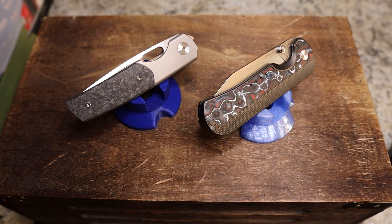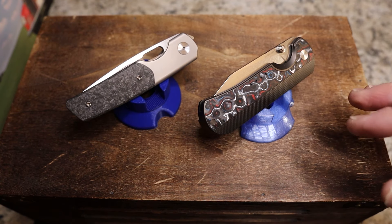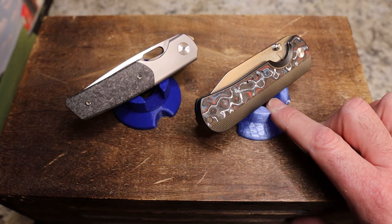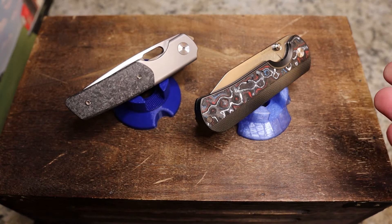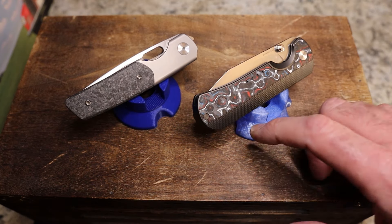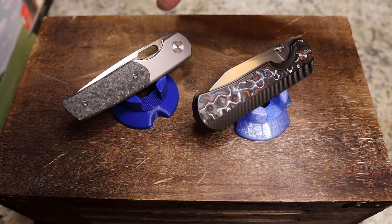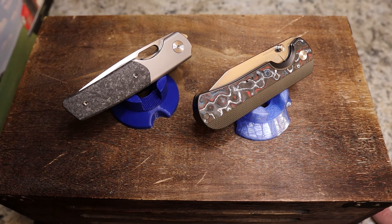I think I already have a preconceived winner, which is pretty tough to admit. Neither of these is currently available — there may be some new Magnacut versions of the Quiet Carry Nine, but not this particular 20CV model. There are Berg Blade Mini Sweeneys but they might be sold out. So these are only available on the secondary market.